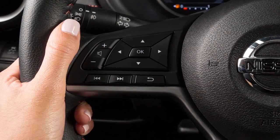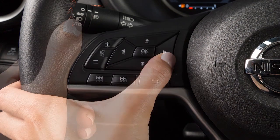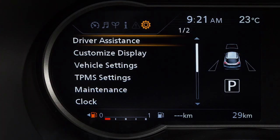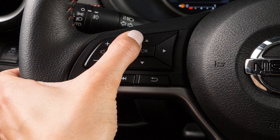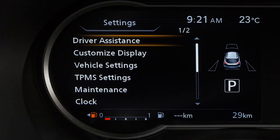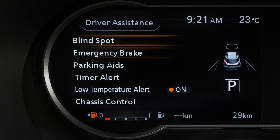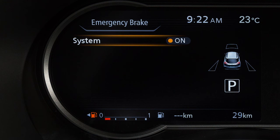Perform the following steps to turn the system on or off. Press the right or left arrow button until Settings displays in the vehicle information display. Press the up or down arrow button to select Driver Assistance, then press the OK button. Select Emergency Brake and press the OK button. Select System, then press the OK button to toggle the system on or off.